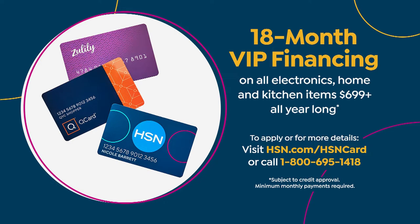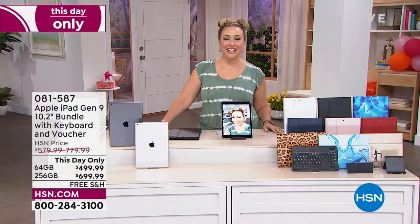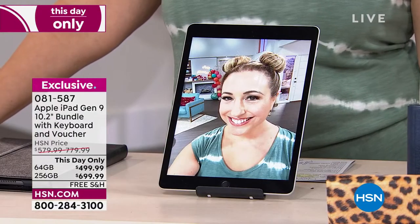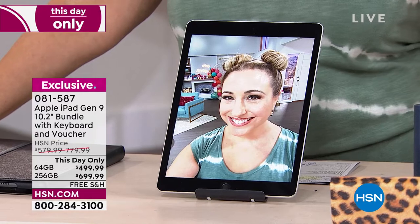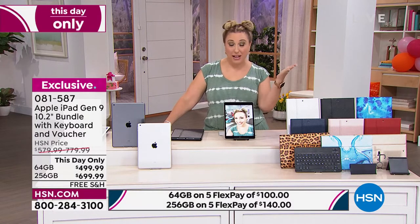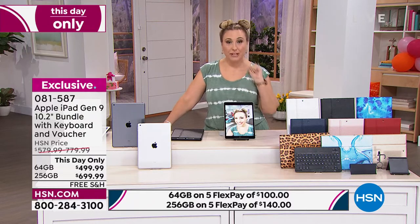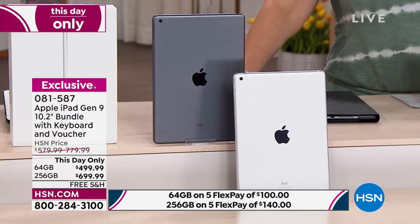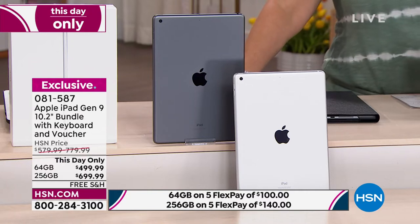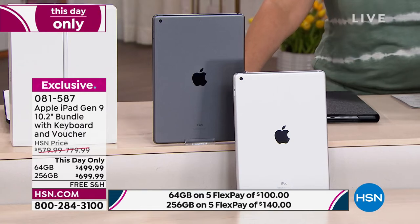Go to 1-800-695-1418 or hsn.com. If you don't want to open another credit card, you can use your MasterCard, Visa, American Express, debit card, or PayPal, and I'll give you five months of flex pay. That's $100 a month for the 64 gigabyte, or $140 a month for the 256 gigabyte. The Apple Store does not do that.